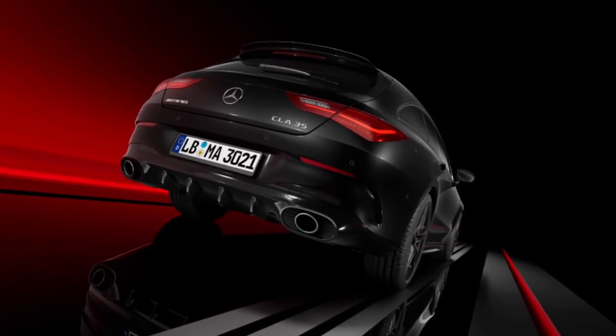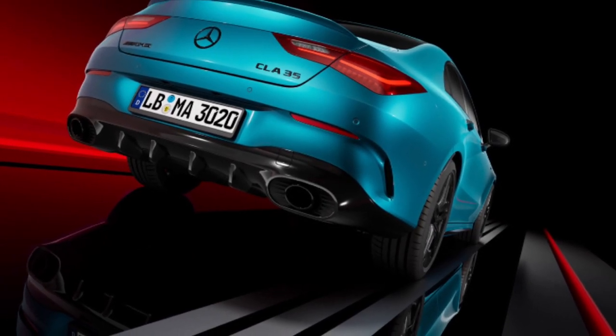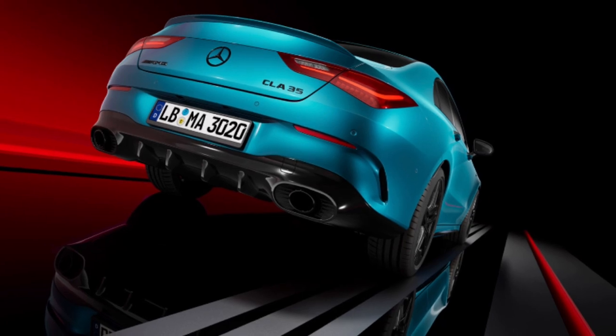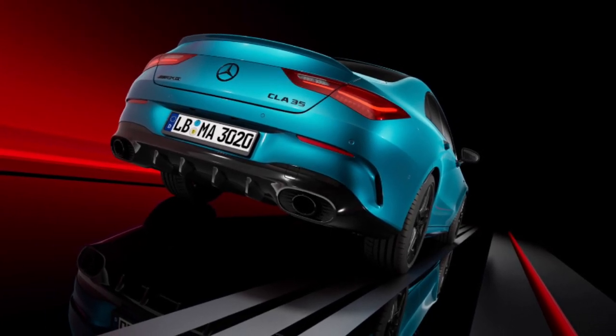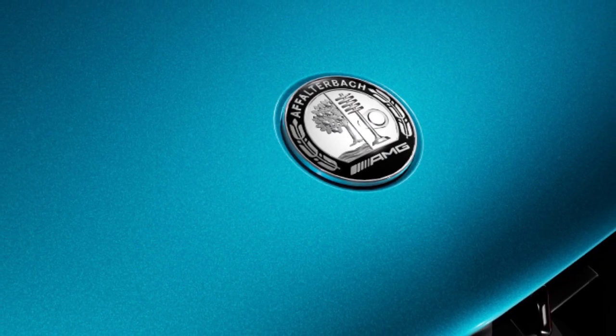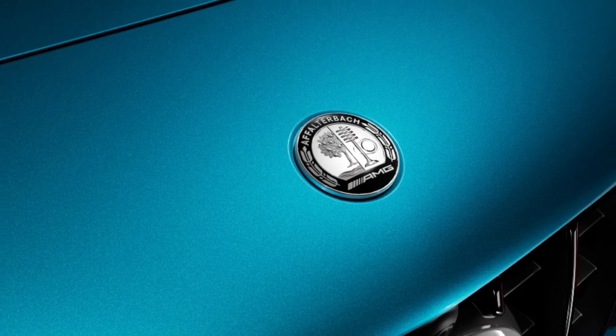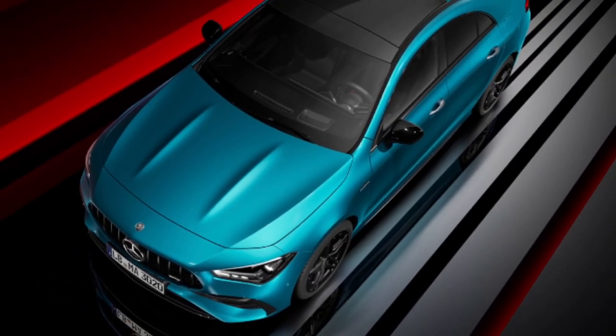The new exterior design is particularly striking on the CLA 35 4MATIC Coupé. WLTP preliminary values — fuel consumption combined: 8.5 to 8.1 liters per 100 kilometers; CO2 emissions combined: 193 to 185 grams per kilometer.